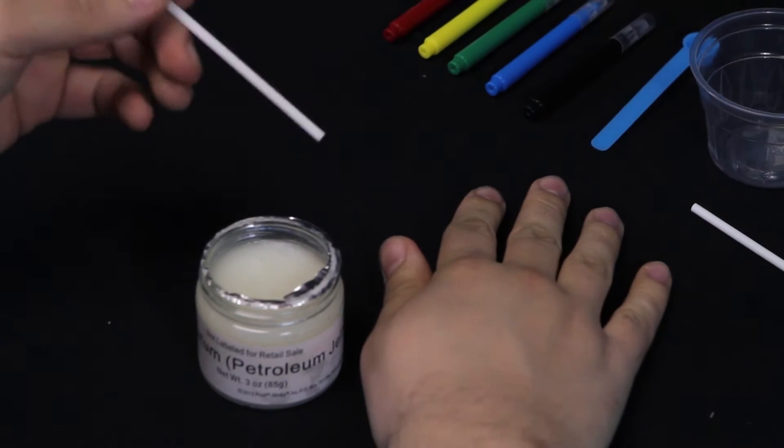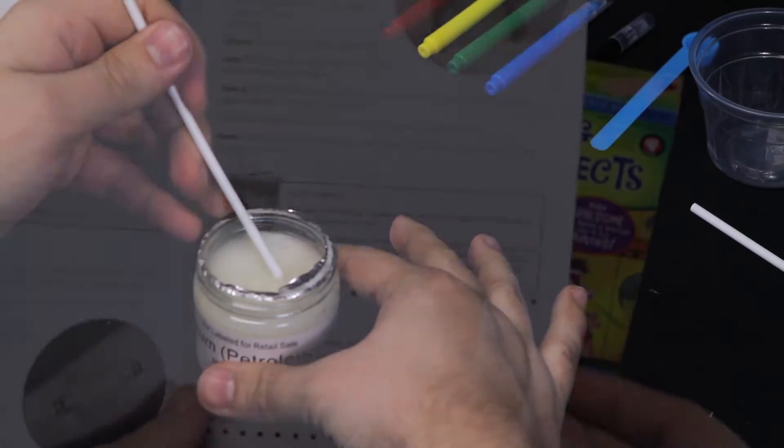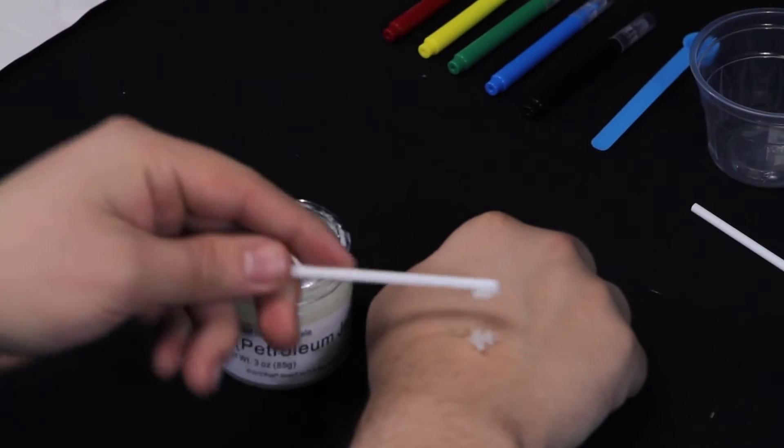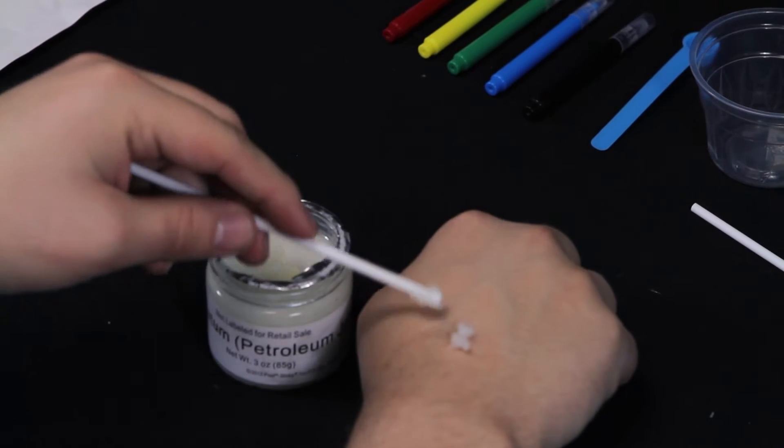Do you know what pus is made out of, or that skin is the largest organ? You will learn this and more with fun facts and information throughout the activity guide. Inside the kit there are seven fun but gruesome educational activities to do.